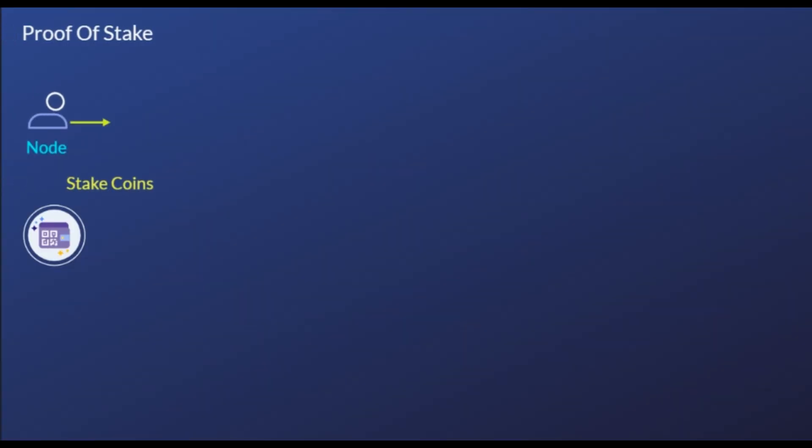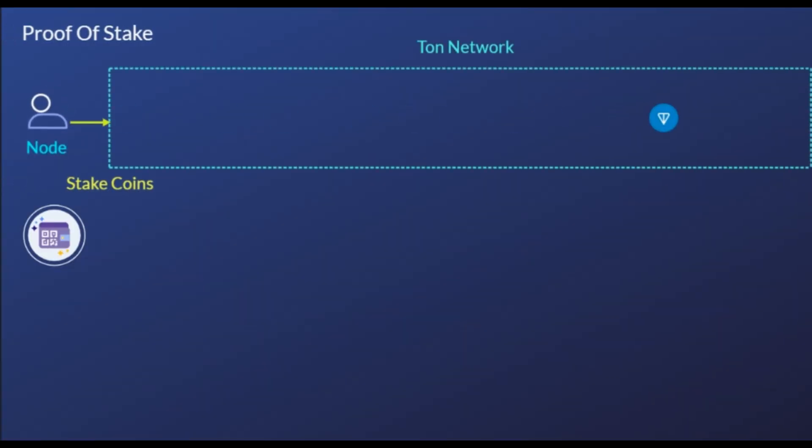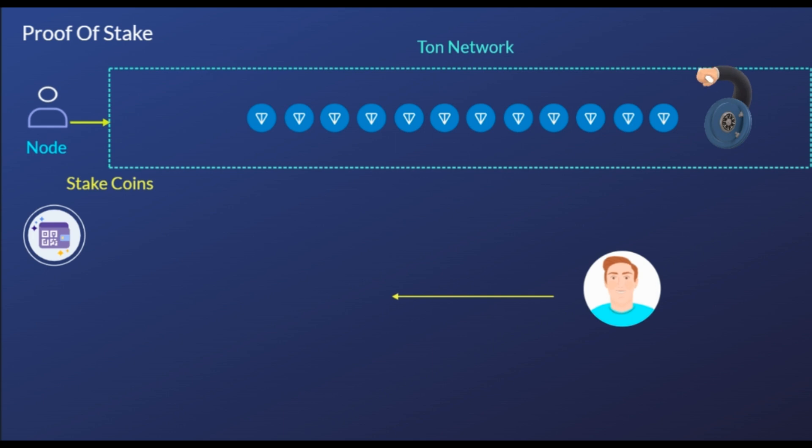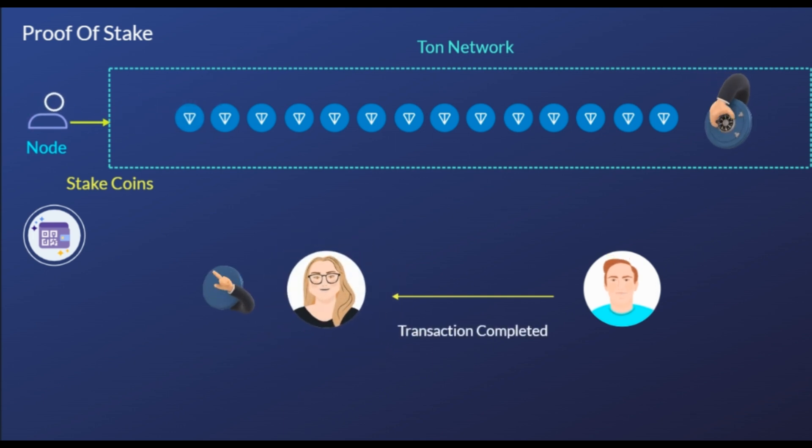The TON network uses the proof-of-stake consensus mechanism to verify transactions. Proof-of-stake is a widely used mechanism that involves nodes verifying transactions via a process known as staking. It is more energy efficient and therefore more environmentally friendly, which is why many blockchain networks have ditched proof-of-work for this alternative protocol.